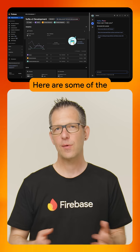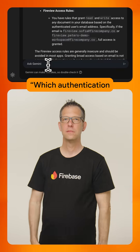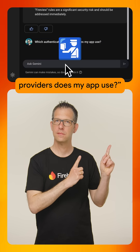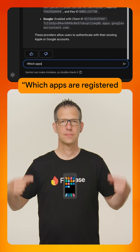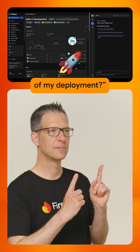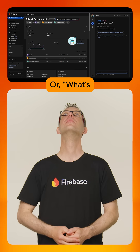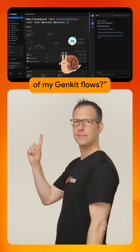Here are some of the things you can try out: Are my Firebase security rules secure? Which authentication providers does my app use? Which apps are registered in my Firebase project? What's the status of my deployment? Can you help me fix my app crashes? Or what's the latency of my Genkit flows?